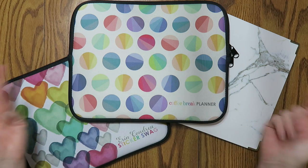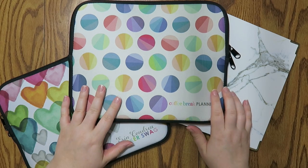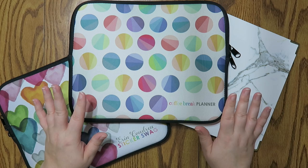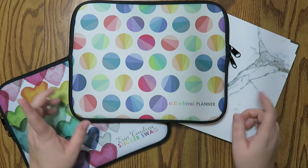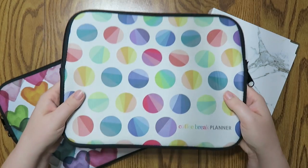Well hello everybody and welcome back to my channel. Today we're doing something very fun — I am redoing my entire sticker storage process. If you guys have been watching my channel for a little while, you know that I recently converted into using these pouches.